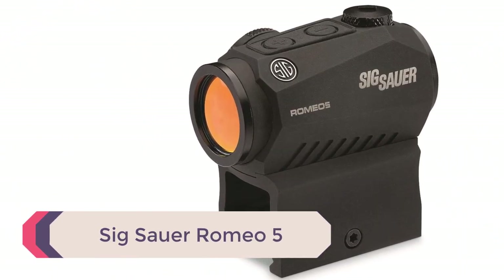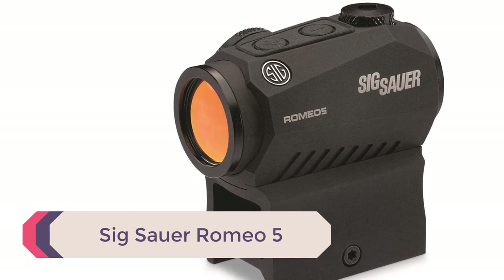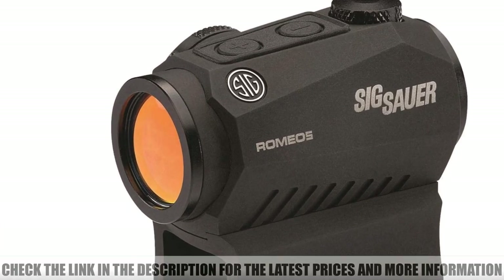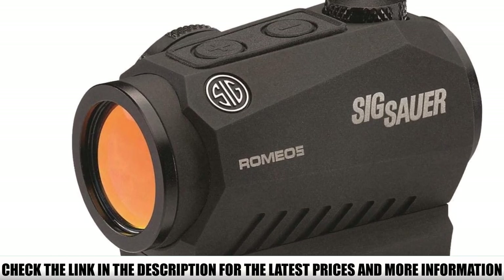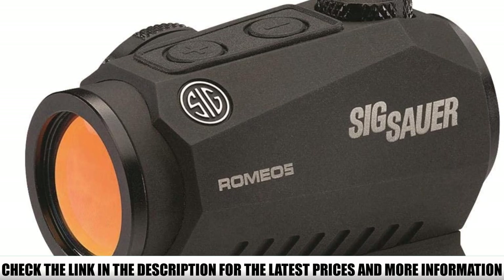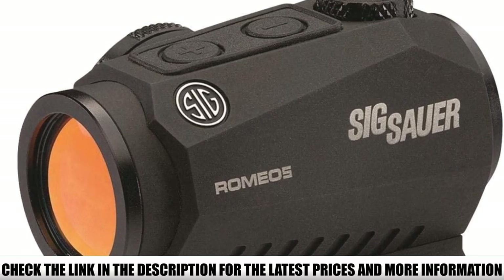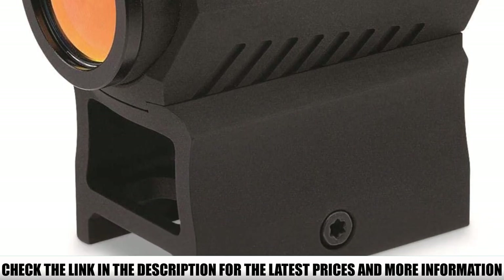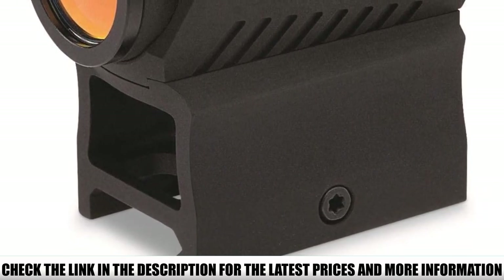Number 4: SIG Sauer Romeo 5. The Romeo 5 automatically powers down the 2 MOA dot after 120 seconds — 2 minutes — of non-motion. When motion is detected, it automatically powers back up. Throughout our hands-on experience with the Romeo 5, it performed flawlessly. However, the delay cannot be adjusted for longer intervals if that is desired.